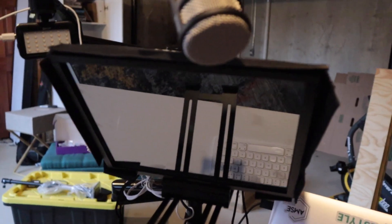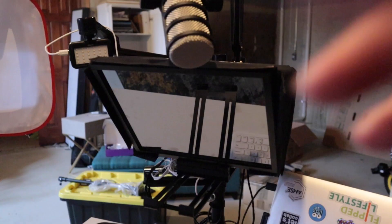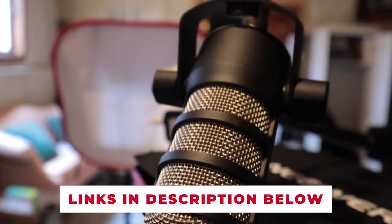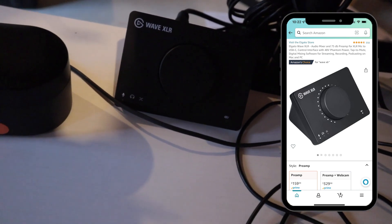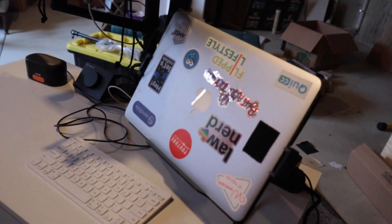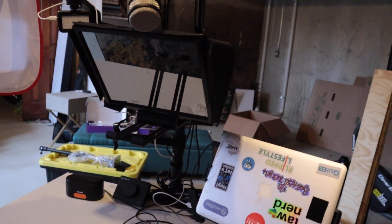If I have something really in-depth and data-driven to share, I'll script it out, put my phone right there, hit record, and go. What's nice now is I don't have to record through my camera anymore — my camera is hooked up via USB to my laptop and I record to QuickTime. My new XLR mic is connected to the Elgato Wave, which acts as a mixer and translator between the XLR plug and my computer. I can just open my laptop, open QuickTime or StreamYard, and I have a really nice live streaming setup ready to go.